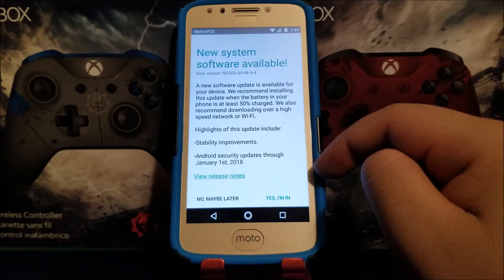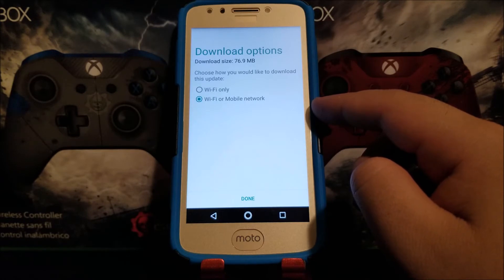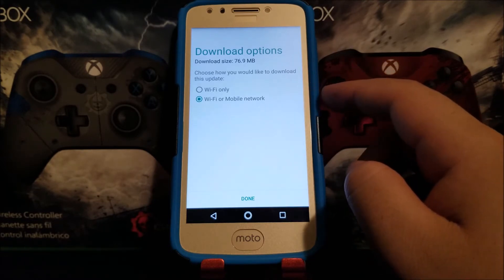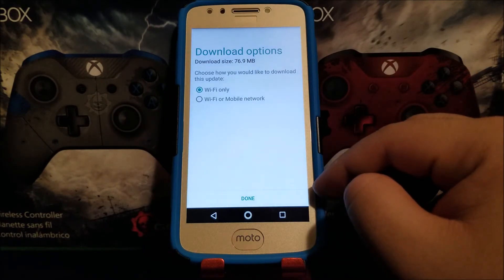You can start installing the update here. It says Download Options — the download size is 76.9 megabytes. Here you can choose how you want to do it: Wi-Fi only, or Wi-Fi or mobile network. I'm going to tap Wi-Fi only since I'm connected to Wi-Fi, then tap Done.